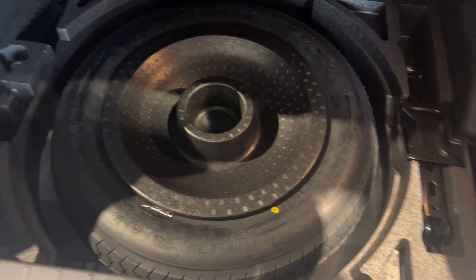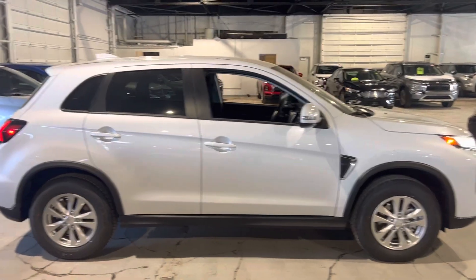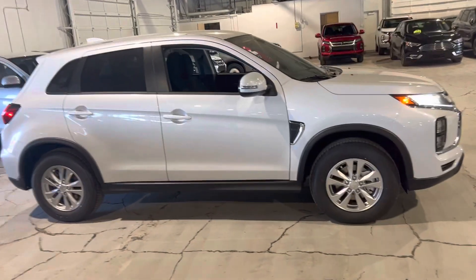Look at all that trunk space — and if you need even more, that seat does fold down as well. It's perfect for road trips, Costco runs, you name it. Down here you've got super accessible storage with your jack and full spare tire, and it closes down super easy — it's hydraulic assisted. So again, this is Mike from North Side Mitsubishi, let me know what you think.